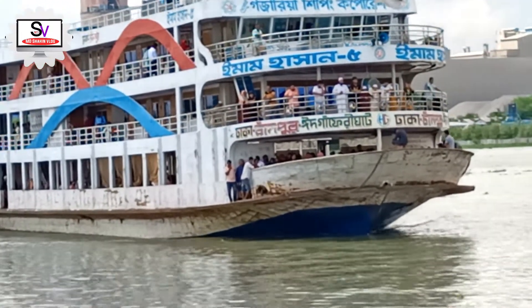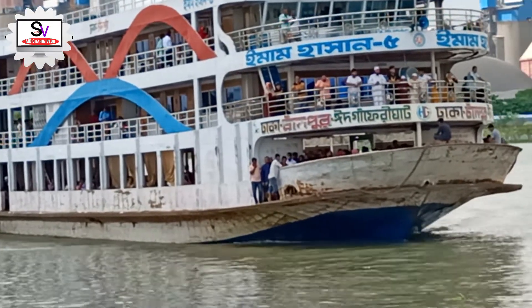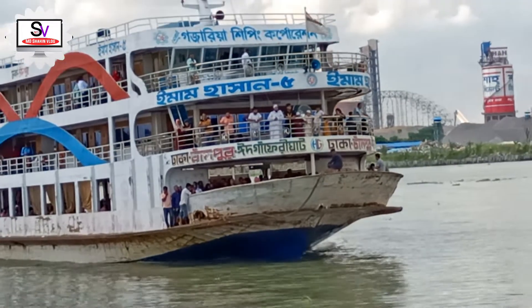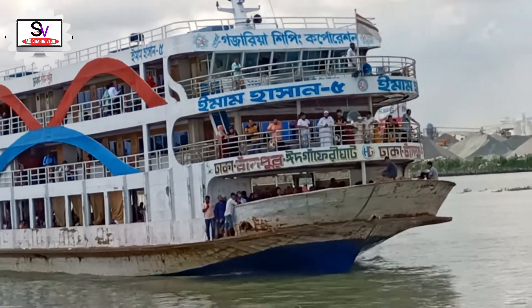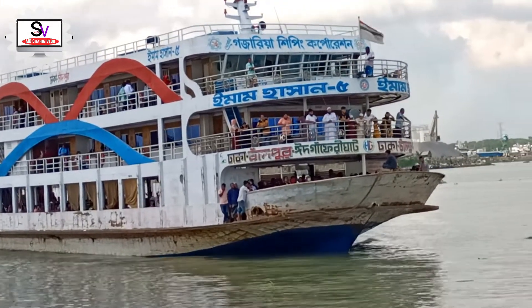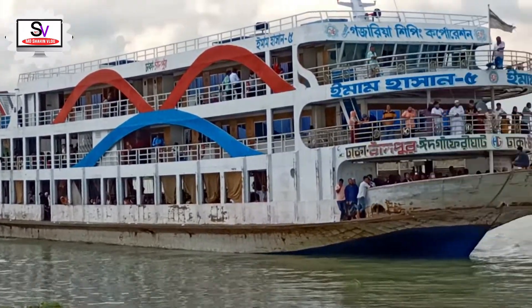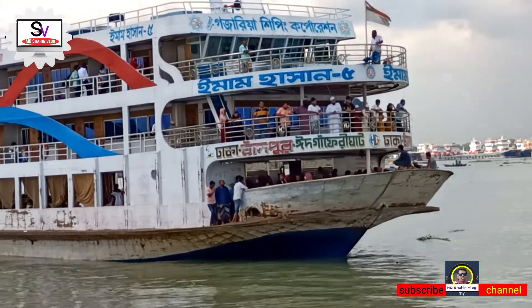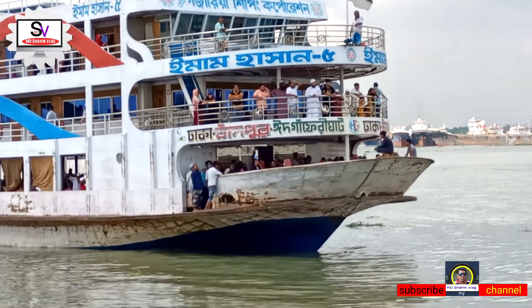Just looking at this. It's a big jet engine.